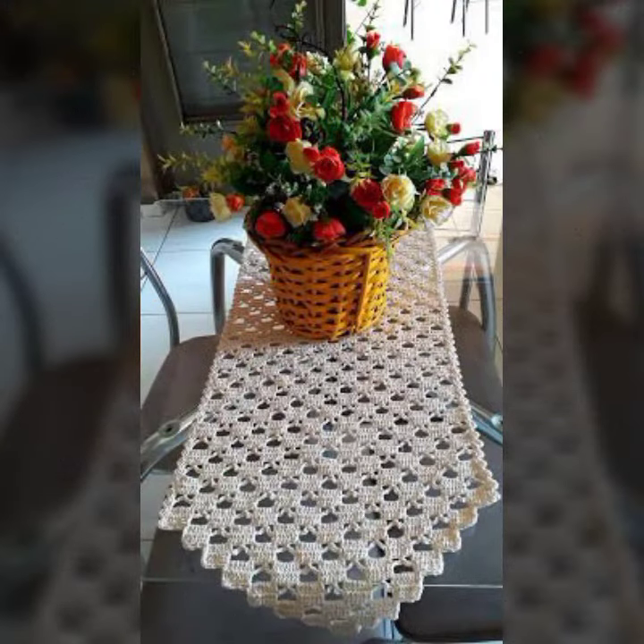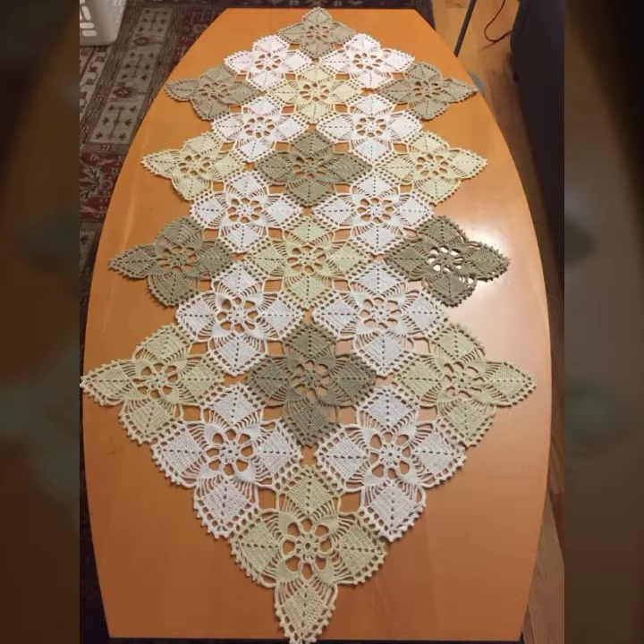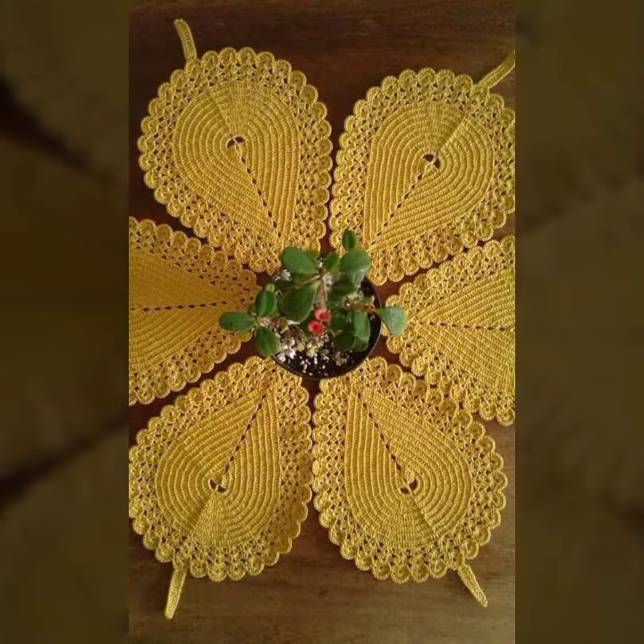If you want to buy these very beautiful crochet table cover designs, then I will tell you some store names — Likely Express, ibiva.com, etsy.com, and Amazon.